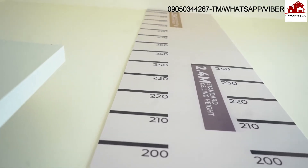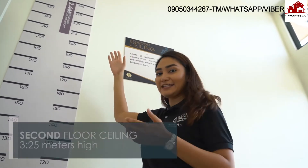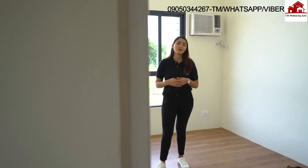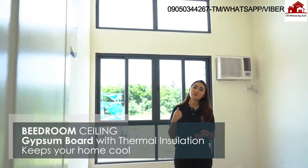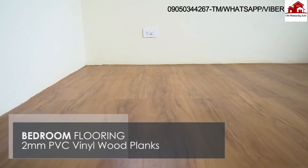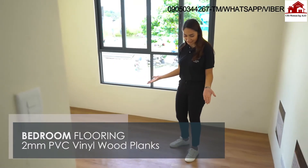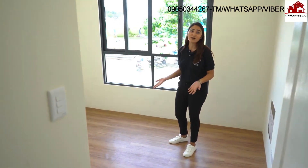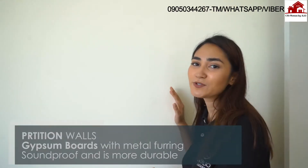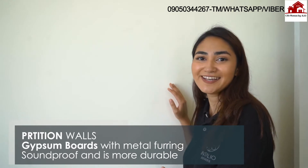One of my favorite things about Intaglio Estates is the ceiling height. Instead of your average 2.4 meter ceiling height, Intaglio Estates brings you a home that is 3.25 meters high. Our bedroom ceiling is made of gypsum board with thermal insulation properties, so your bedroom stays cooler for longer. For the flooring, we've used 2 millimeter thick PVC vinyl wood planks — they look really classy, are easy to clean, and very durable. Instead of using 1.4-inch plywood for partition walls, we use gypsum board walls with steel metal furring, so they're resistant to heat and soundproof.